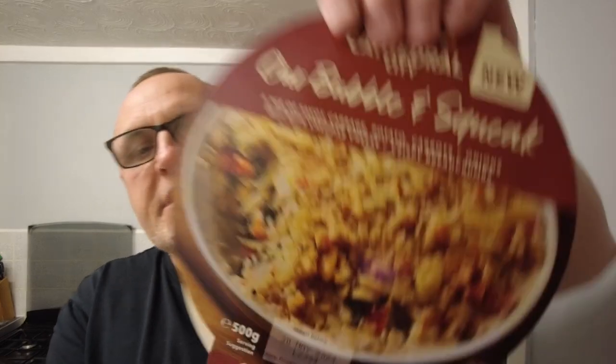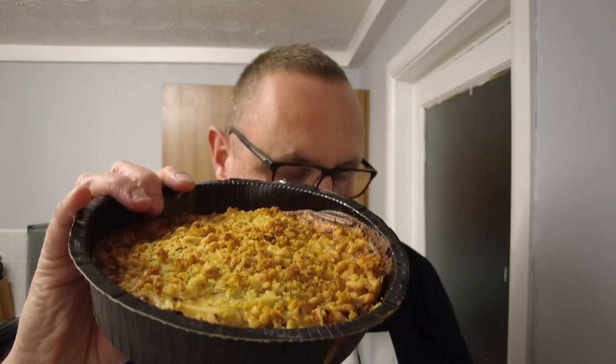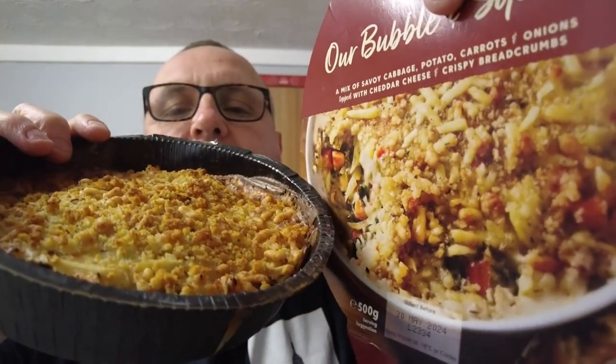A mix of Savoy cabbage, potato, carrots and onions topped with cheddar cheese and crispy breadcrumbs. There it is on the package, and there it is in real life. That's actually not too bad at all. It takes an hour from frozen in the oven so you get the nice crispy breadcrumbs on the top — because it's frozen I suppose it's cooked all the way through that way.